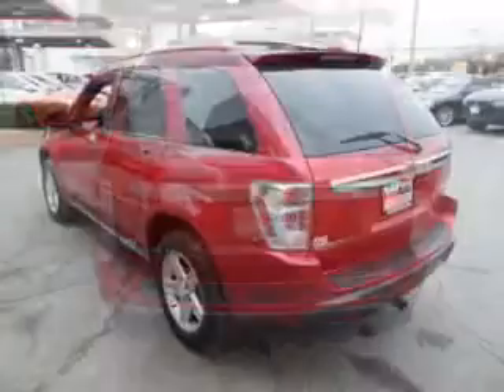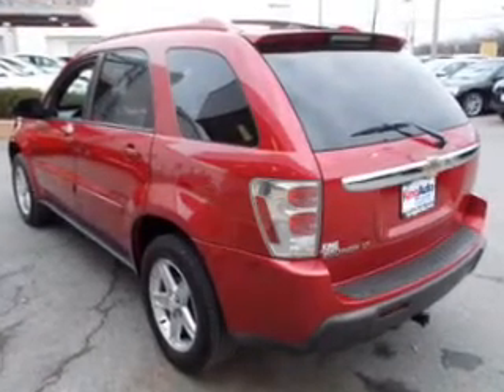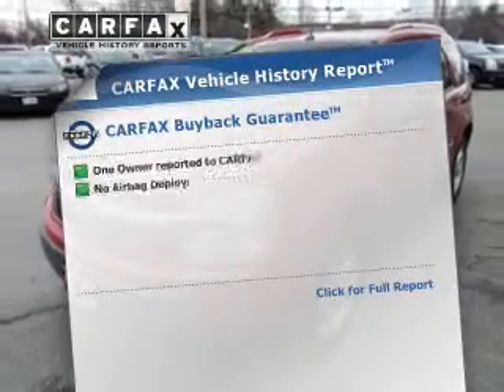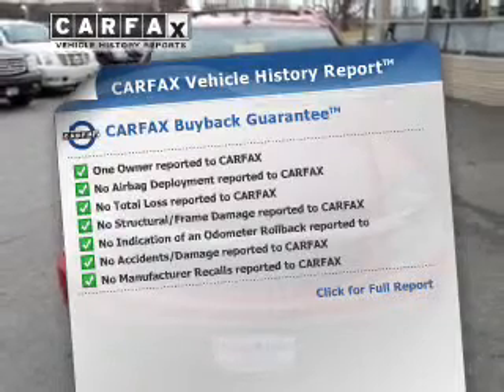Stand out from the crowd with premium wheels. The anti-lock braking system will help deliver you safely to your destination. Let the outside in with a power sunroof. Know the history on this ride and greatly reduce your buying risk with the included Carfax Vehicle History Report.